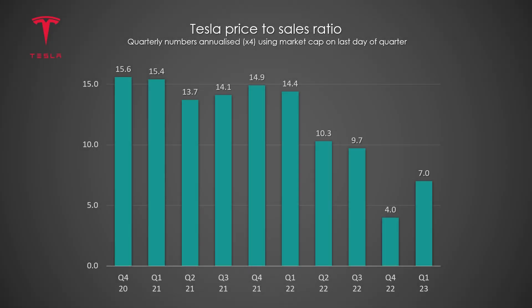Now let's have a look at some of Tesla's financial ratios, starting with Tesla's price-to-sales ratio, which has rebounded from a low of 4 up to 7. This simply means that Tesla's stock price rose at a faster pace than revenue in Q1. Keep in mind these ratios aren't the be-all and end-all to tell you if Tesla's stock is undervalued or overvalued — it's just an interesting data point to track over time and compare to other companies.